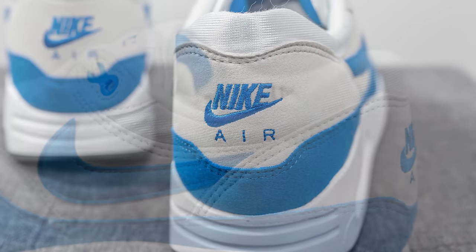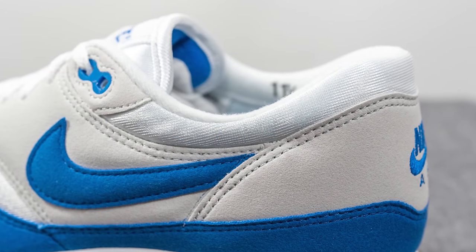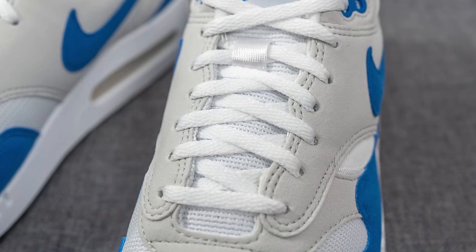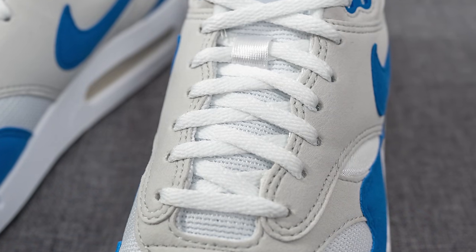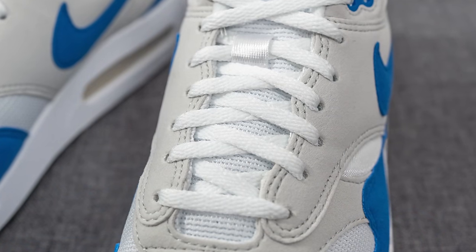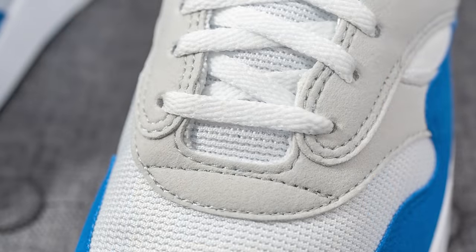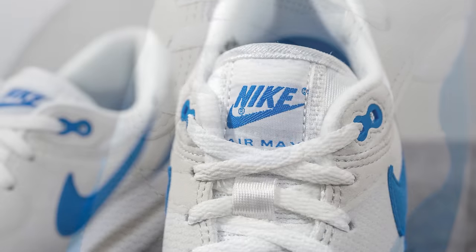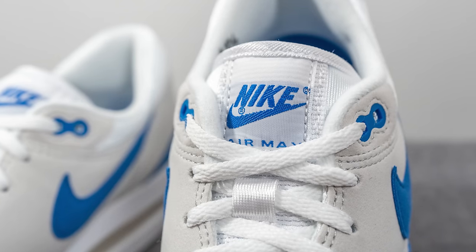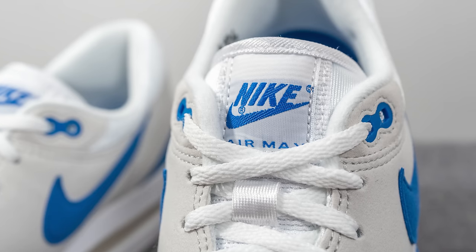The ankle collar area is covered in white colored nylon which has a very soft and silky feel to the touch. This pair only comes with one lace option — thin flat style laces done in white, noticeably thinner compared to your typical Air Max 1 laces. The tongue is primarily constructed out of that same mesh that covers the toe box, with the sides of the top of the tongue covered in nylon, and we have a tag on top with Nike Air Max branding in blue.